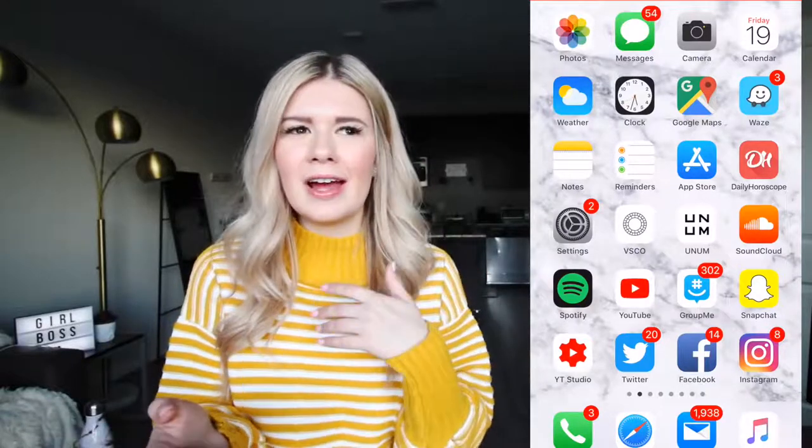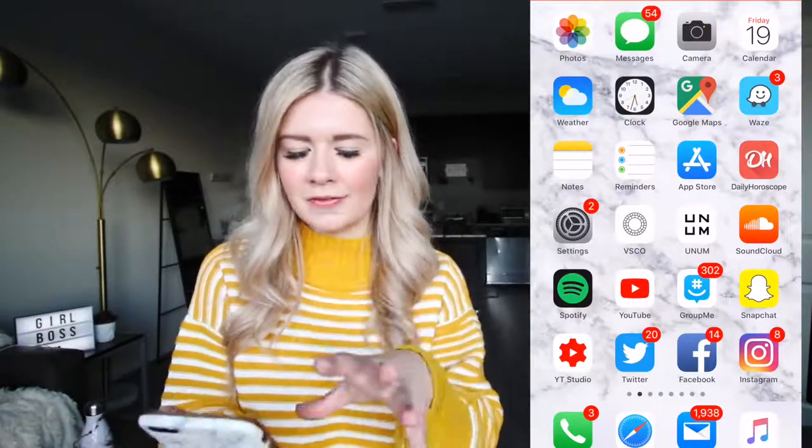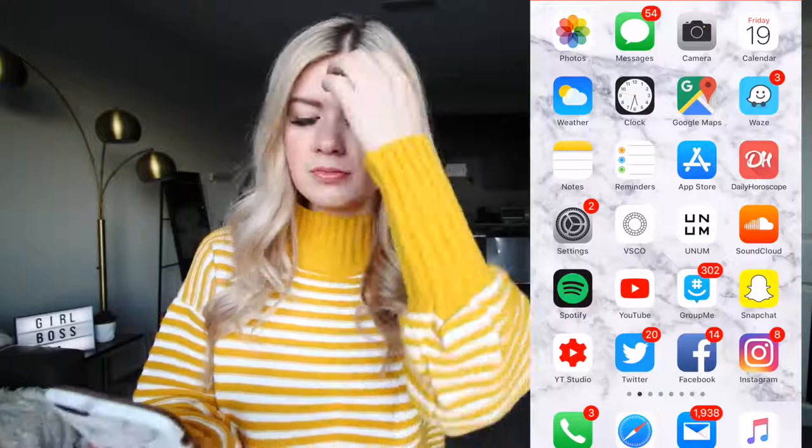So we are in my phone now. As my background, I like to do a marble background just because I find it really simple. I don't want to put pictures of me and my friends because then the apps just kind of cover it. So obviously I have all my most important and most-used apps.